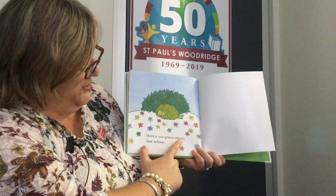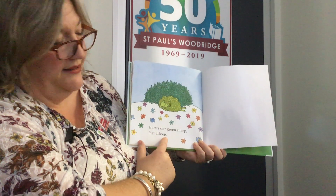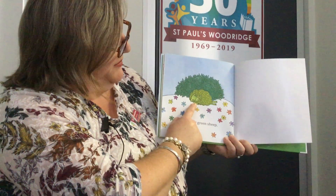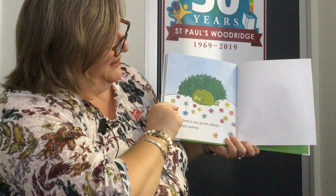Here's our green sheep — fast asleep. Very sleepy. Behind the green bush. Let's close the book quietly so we don't wake it up. That's the end. Thank you.